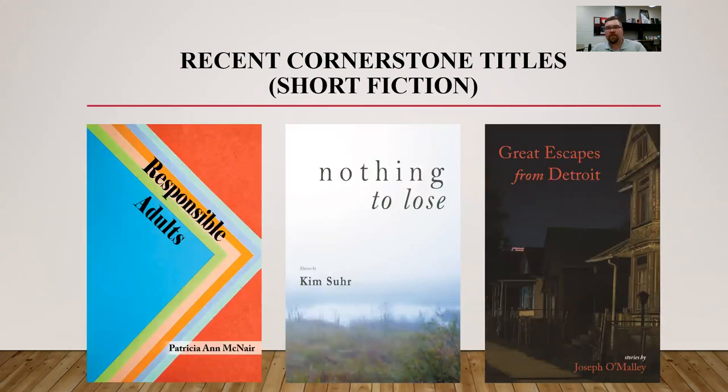These next covers are a little more place-bound, especially the ones on the right: 'Nothing to Lose' and 'Great Escape from Detroit.' These are our short fiction collections for the Legacy series. Joseph O'Malley's 'Great Escape from Detroit' features a photograph taken by an artist friend of his from Detroit — you can see the Ambassador Bridge in the background, a major part of the Detroit metropolitan skyline. 'Nothing to Lose' by Kim Suhr takes place in Wisconsin. Amalia Stern took this photograph, and it could be almost anywhere in Wisconsin. I love the fog and mist and the way the landscape looks — it's very telling for how we're brought into the collection, which has a wonderful mix of urban, suburban, and rural pieces.